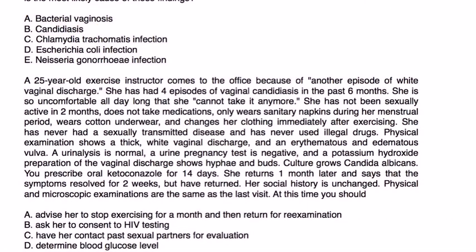A 25-year-old exercise instructor comes to the office because of another episode of white vaginal discharge. She had four episodes of vaginal candidiasis in the past six months. She is so uncomfortable all day long that she cannot take it anymore. She has not been sexually active in two months. She does not take medications, only wears sanitary napkins during her menstrual period, wears cotton underwear, and changes her clothing immediately after exercise. She has never had a sexually transmitted disease and has never used illicit drugs. Physical exam shows thick white vaginal discharge and an erythematous and edematous vulva.